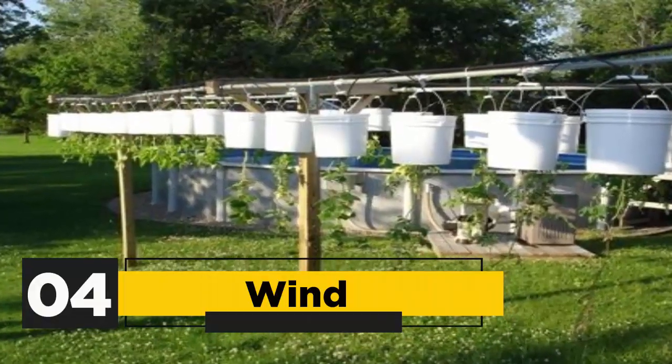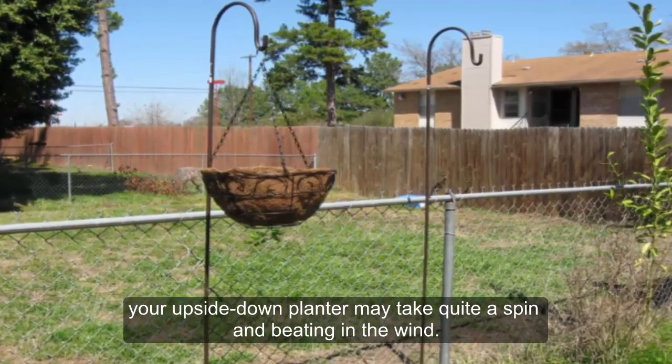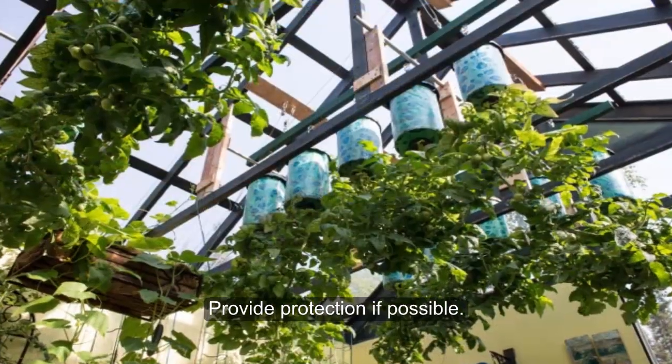4. Wind: Depending on where you live, your upside-down planter may take quite a spin and beating in the wind. Provide protection if possible.